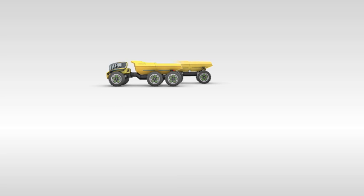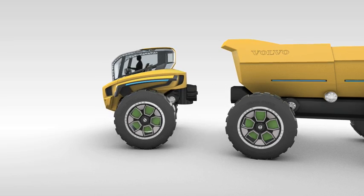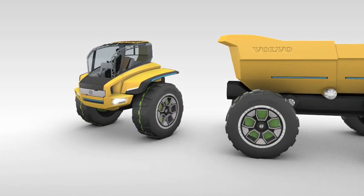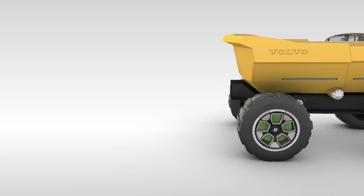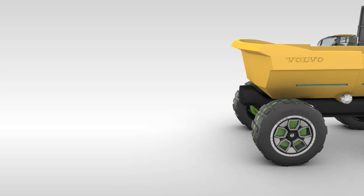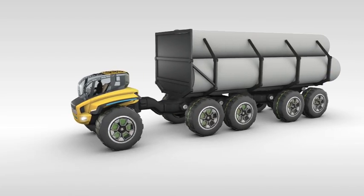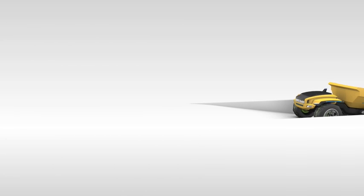Without doubt the most striking feature of the Centaur is its ability for the front unit to uncouple from the trailer. It balances using powerful computers and gyroscopes. This ability to disconnect the trailer opens up the possibility to rapidly change the work application. The Centaur can be a hauler one moment, converting to a pipe or log carrier, and then a liquid container the next.